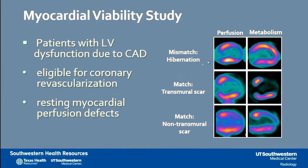Regarding viability, these are examples of different patterns. It is most valuable in patients with left ventricular dysfunction due to coronary artery disease who are eligible for revascularization and have a resting myocardial perfusion defect. On the top, you can see an example of a mismatch — hibernation — in the apex and anterior wall. The two lower panels show two different patterns of scar: a complete lack of both perfusion and metabolism, and a partial defect on both that are proportional.